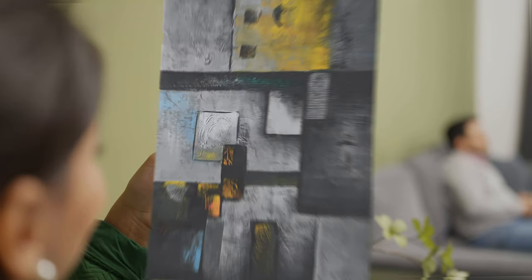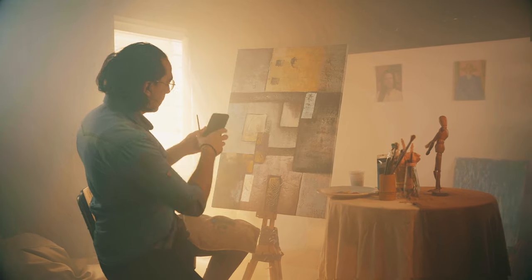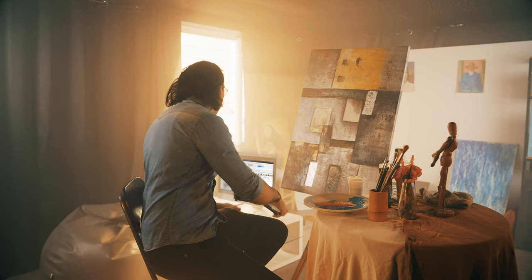Bring your art to life and allow your customers to preview every detail in their own space, from dimensions to colors and textures. Introducing Art.AR.